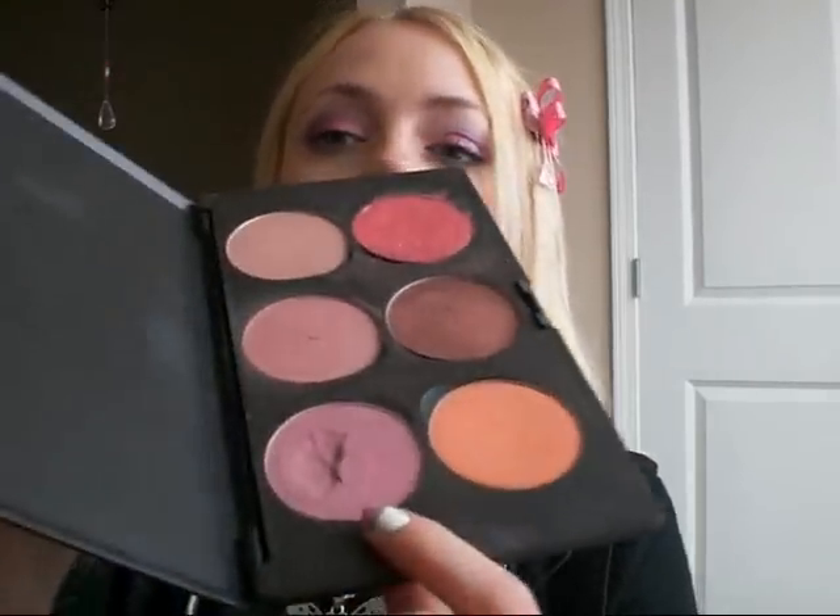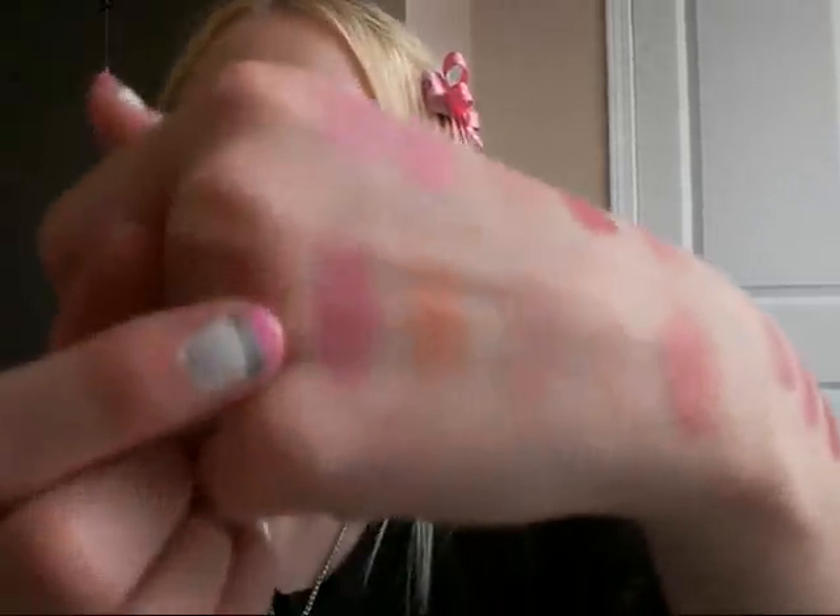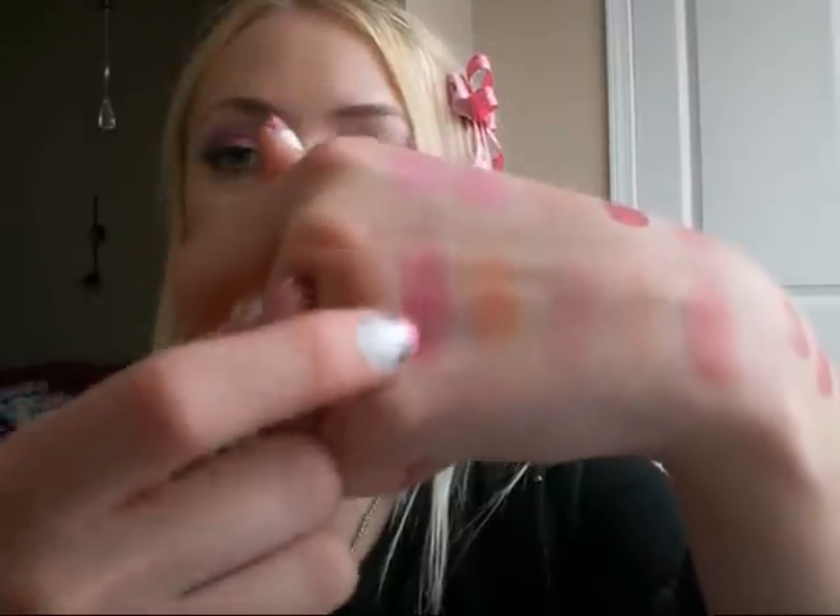Next would be Stark Naked, which is kind of like my going-out blush. It's a plummy color with gold sparkle in it — the gold sparkle doesn't really show up once you put it on — and it's right here. It's just a really nice, kind of purple-y, plummy shade. It's very nice.